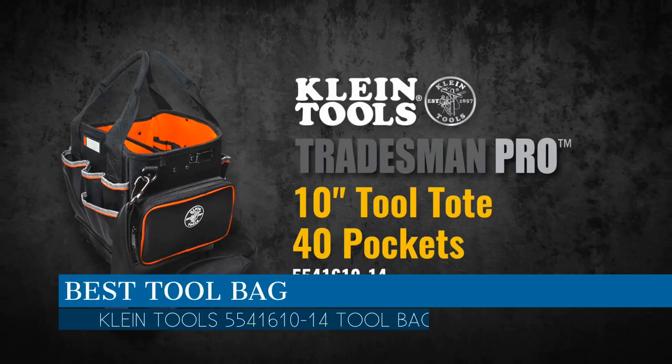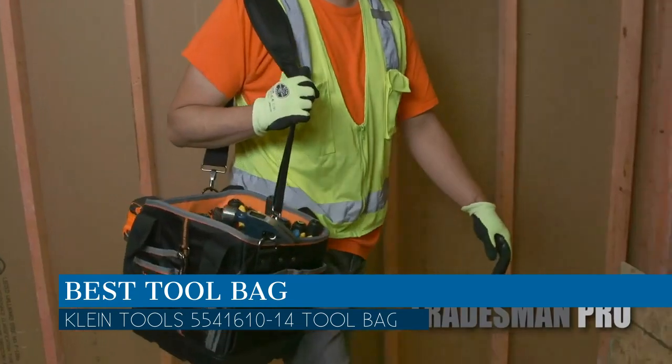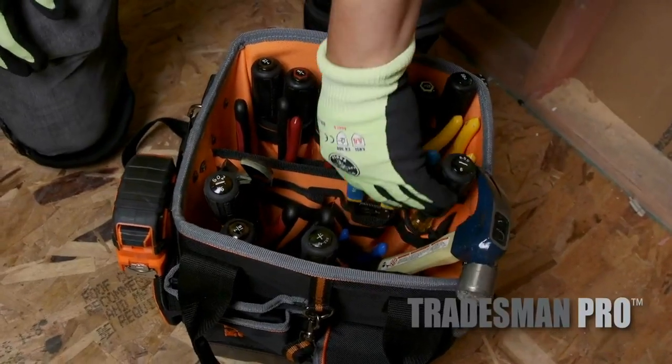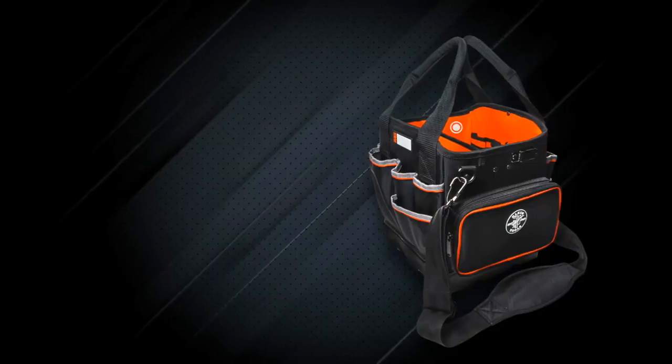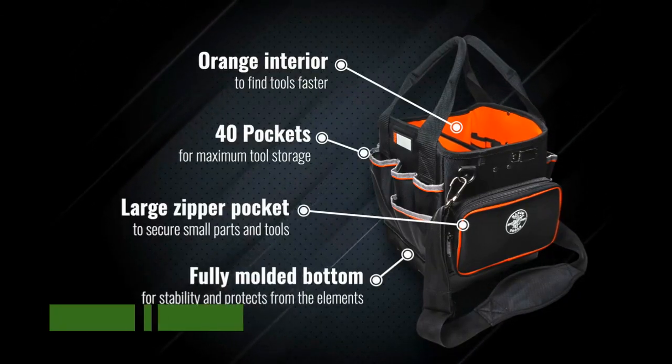In this video we are going to talk about the best tool bag this year, which is the Klein Tools 5541610-14 tool bag. We will be going over the special key features of this product and why it is so popular. So stay tuned and let's get into the video.